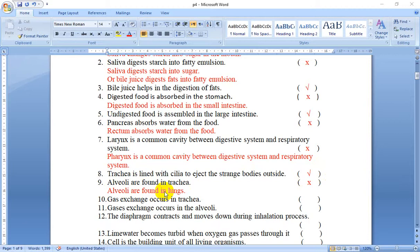Number 10: Gas exchange occurs in the trachea. No — gas exchange occurs in the two lungs, especially in the alveoli.